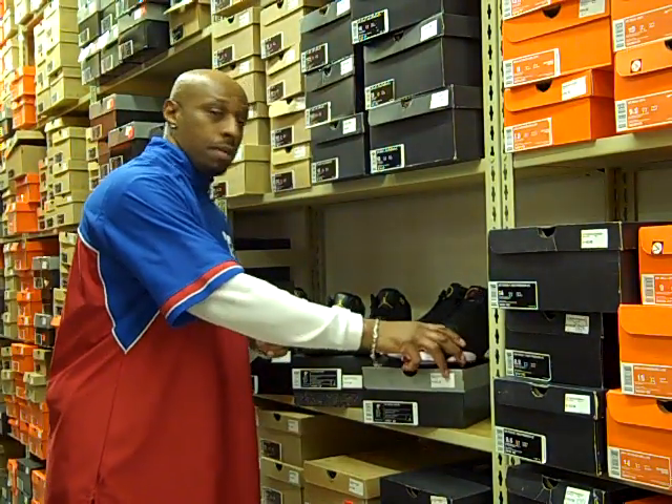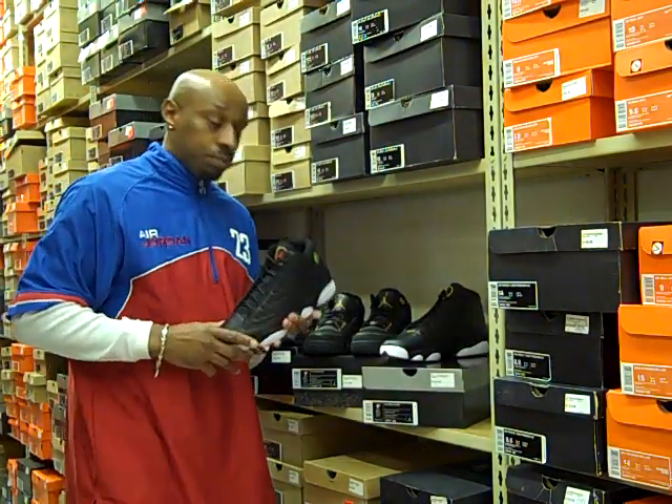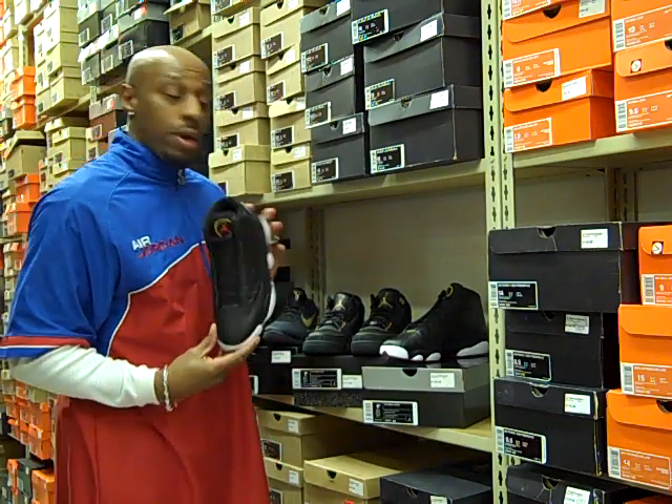What's up YouTube? It's your boy John Mann. I'm back from Mr. Allen's. It's going to be having these shoes right here.